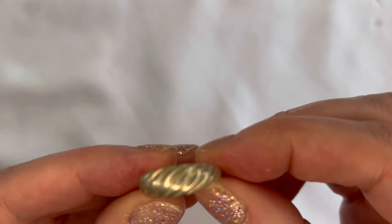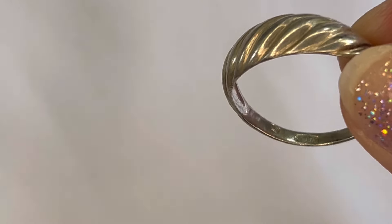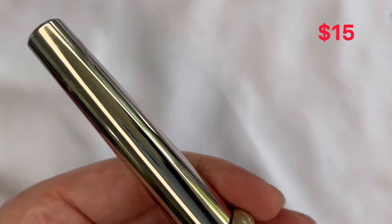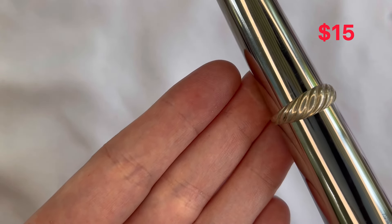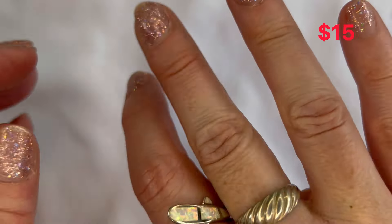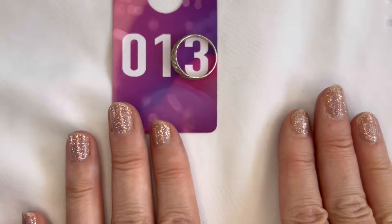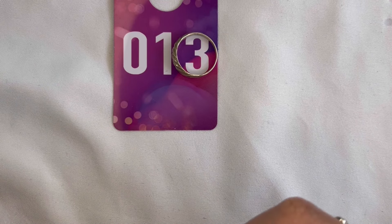Our last item from this lot is a simple wavy pattern ring, also marked 925 on the inside. It's a little lighter weight than the last one, coming in about size eight and a quarter. Very simple, in good condition, just shows a little bit of tarnish — that will be number thirteen. I think this was a great lot with a nice variety of sizes and different colors.